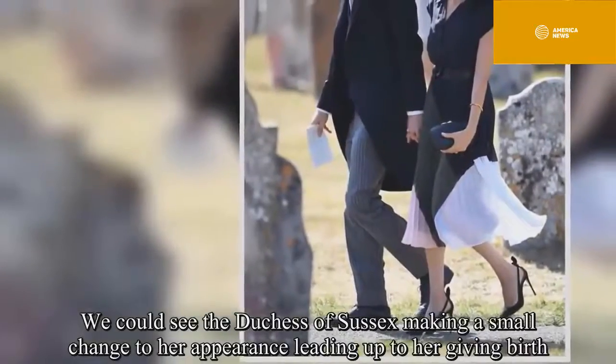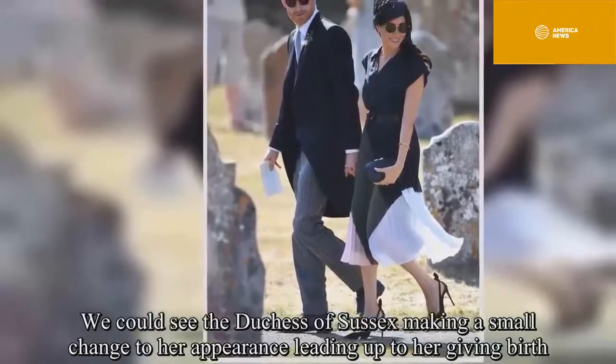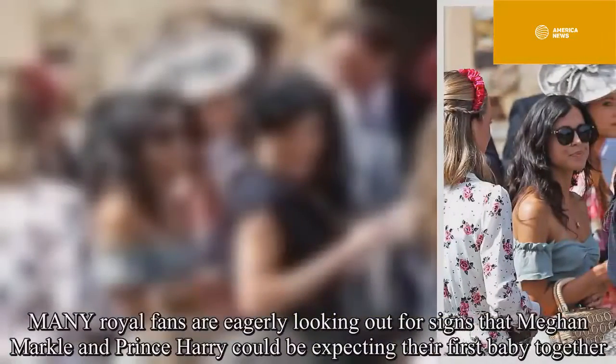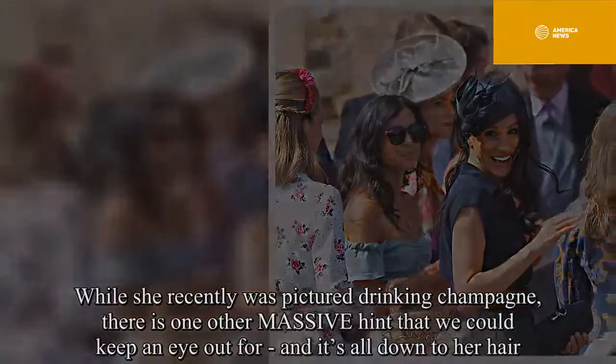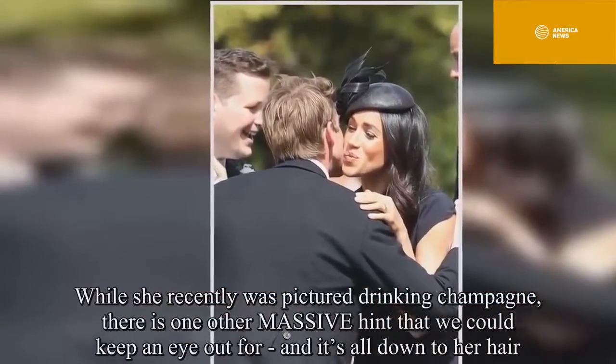We could see the Duchess of Sussex making a small change to her appearance leading up to her giving birth. Many royal fans are eagerly looking out for signs that Meghan Markle and Prince Harry could be expecting their first baby together. While she recently was pictured drinking champagne, there is one other massive hint that we could keep an eye out for, and it's all down to her hair.